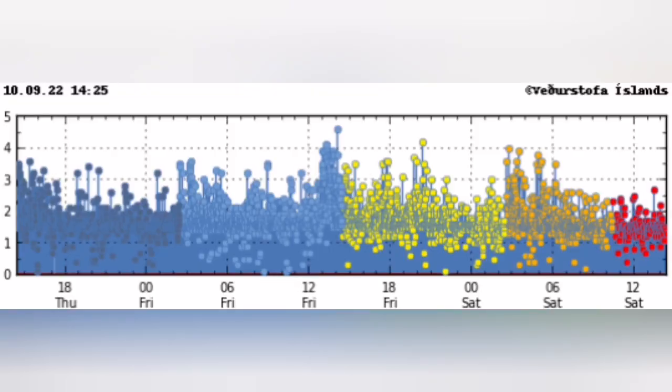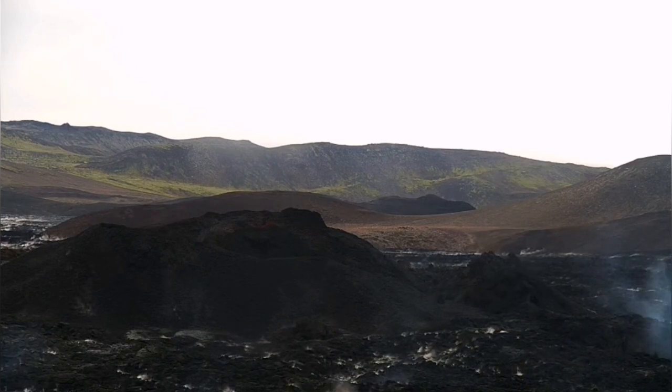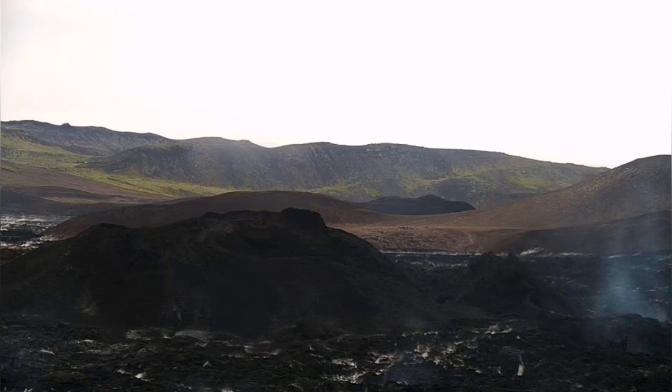I've never seen so much tremor discharge. Merödal is quiet, but you can see the water is evaporating and some fumaroles are coming.